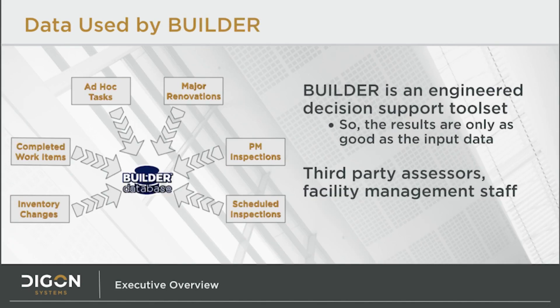You may be familiar with the GIGO principle — garbage in, garbage out. As an engineered decision support toolset, accurate results rely on accurate data at the input. The sources of these data might be third-party assessors, on-staff facility managers, and technicians. It's important to implement a plan to update those categories of data over time. Integration with a project execution CMMS is also valuable, as the majority of facility changes will be tracked in that system.